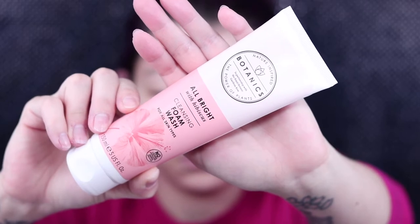First thing I do is wash my face with the Botanics All Bright with Hibiscus Cleansing Foam Wash. I love Botanics skincare products - they're pretty affordable. You can find them at Target and Ulta. It's not one of those washes that leaves your face squeaky clean like you're washing dishes. It doesn't strip any moisture - I don't feel like my skin is very dry or tight when I get out of the shower.